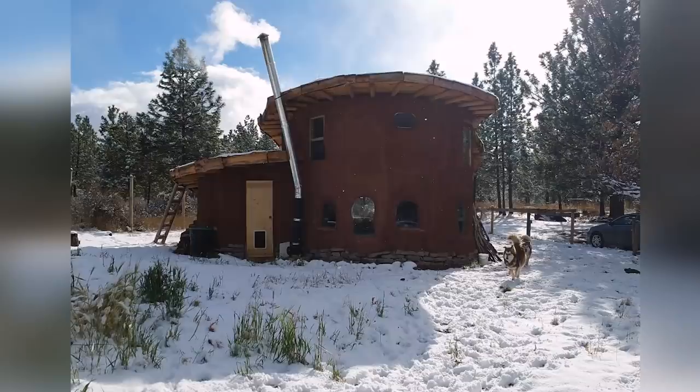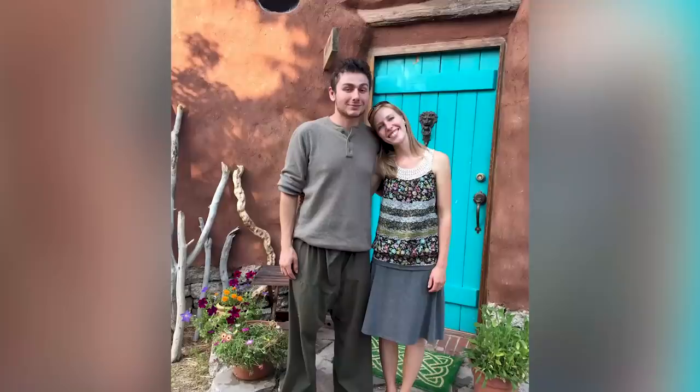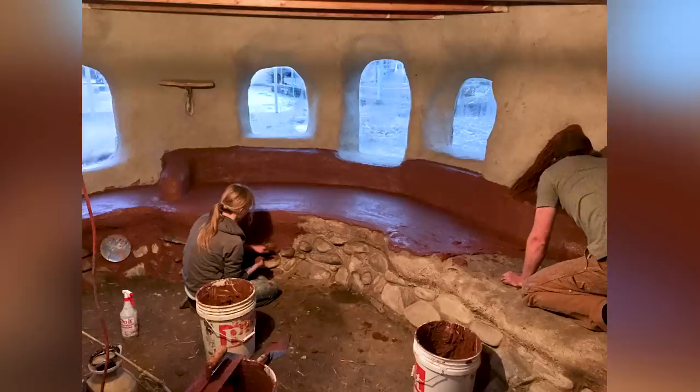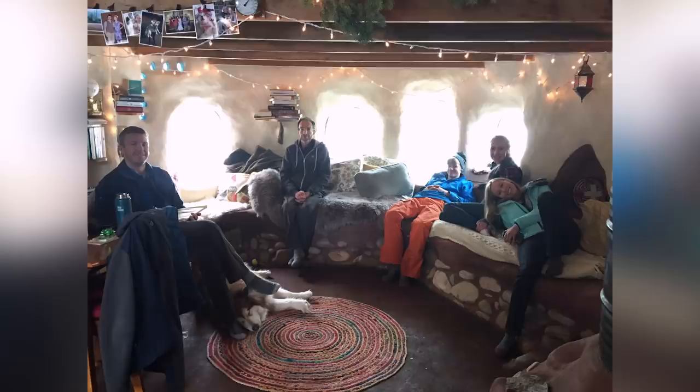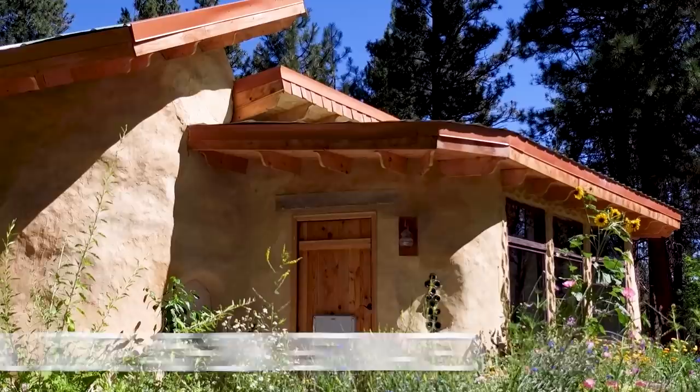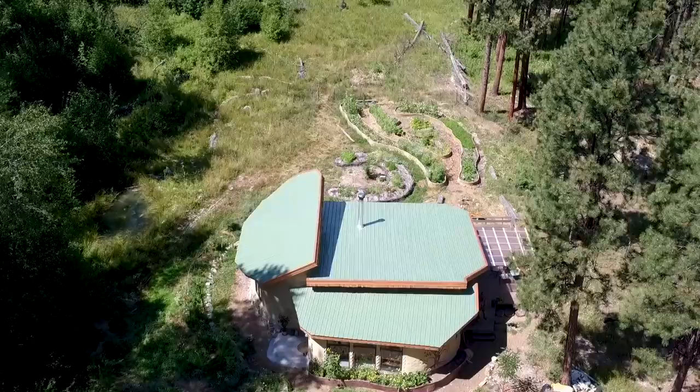Our first house was definitely a practice. We found a small piece of property that my parents lent us, and we built a small 350 square foot cob house on their property just as an experiment and to stop having to pay rent every month. It was during that process that we realized that all we wanted to do was natural building. This house was quite the undertaking — it took a little bit longer to build and it's much bigger. It costs between $15,000 and $20,000 to build, which is somewhere between 700 and 800 square feet.